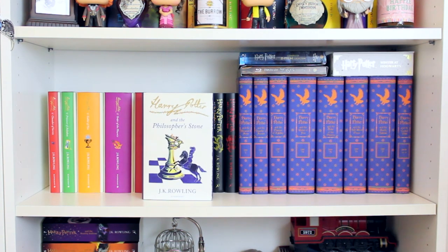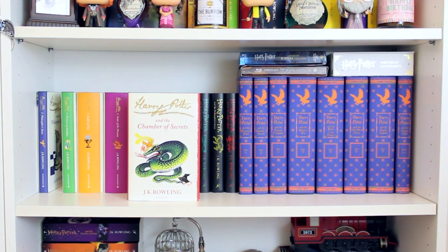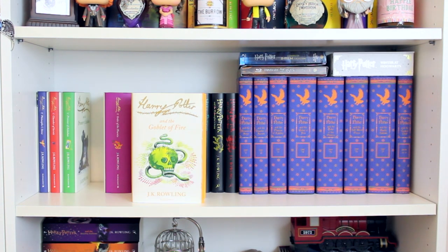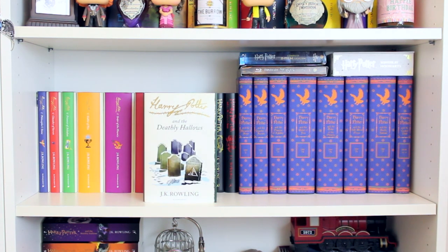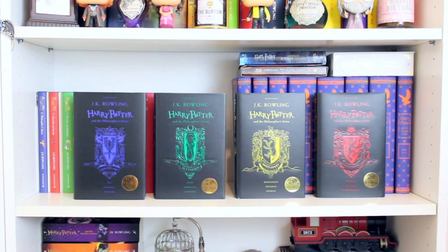Then I have the signature hardback editions of the series: Philosopher's Stone, Chamber of Secrets, Prisoner of Azkaban, Goblet of Fire, Order of the Phoenix, Half-Blood Prince, and Deathly Hallows. Then I have the 20th anniversary Hogwarts house editions of the Philosopher's Stone: Ravenclaw, Slytherin, Hufflepuff, and Gryffindor. I'll turn them around so you can see the beautiful sprayed pages that match the scarves — Ravenclaw, Slytherin, Hufflepuff, and Gryffindor.